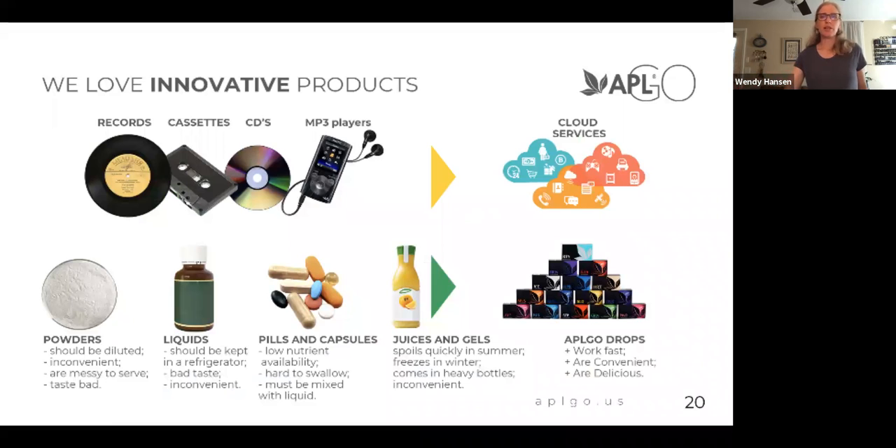Just as technology has changed — from our record player, to CDs and MP3 players, and now pretty much the cloud — so has technology changed with getting healthy nutrition. And nothing ever replaces whole food. I'm a nutrition coach and organic, whole food, in-season, local — that's the very, very best. However, we can supplement and give ourselves extra to make sure we're getting the full benefit and don't have any nutrient deficiencies.